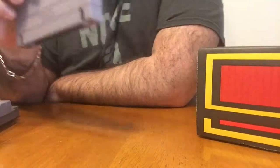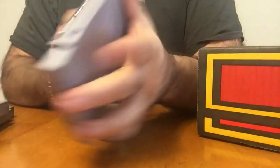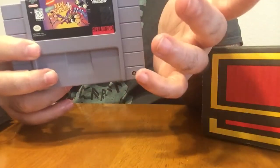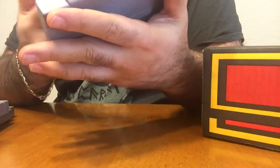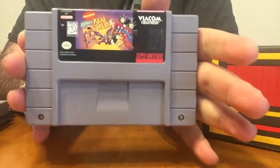And last but not least, we got Nickelodeon's Aaahh! Real Monsters. Viacom. Never played this — we never got Nickelodeon. I grew up in Canada, never got Nickelodeon, so never actually seen the show before. I've heard of this game, I've seen it, but I've never actually played it or seen anything related to it.